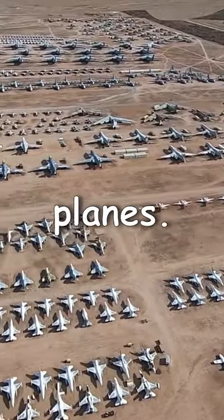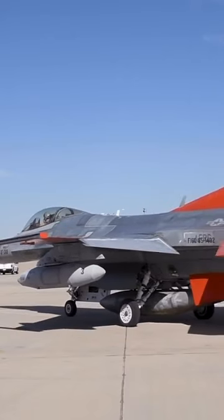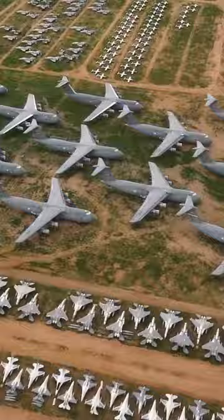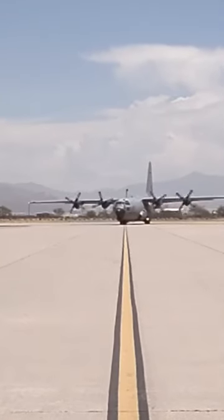But the truth is, the Boneyard is far more than a cemetery for planes. Here, thousands of retired aircraft worth some $35 billion represent a reservoir of power for the Air Force. The spare parts harvested here are used to service aircraft all over the world, while in some cases aircraft even get resurrected and fly again.